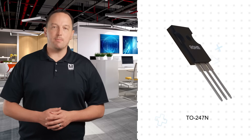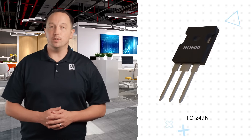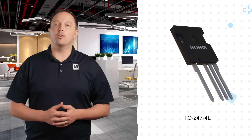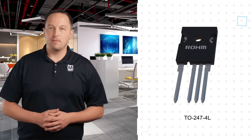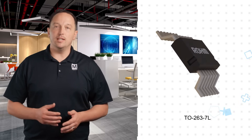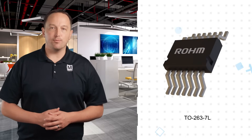Roam's 4th generation silicon carbide MOSFETs are available with drain-source breakdown voltages of 750 and 1200 volts, on-resistances as low as 13 milliohms, and continuous drain current ratings up to 105 amps. They're also easy to drive, supporting a 15 volt VGS within the negative 4 to positive 21 volt VGS range, permitting more design freedom.